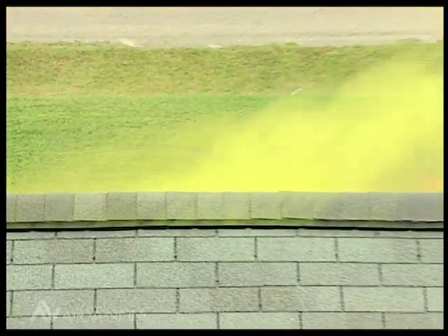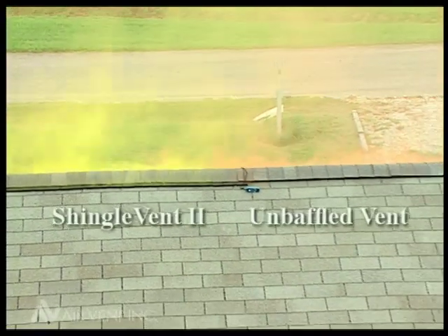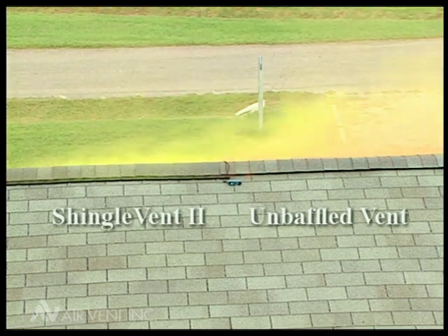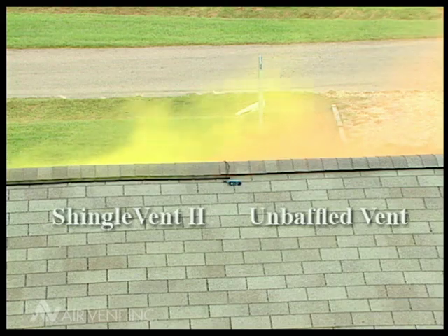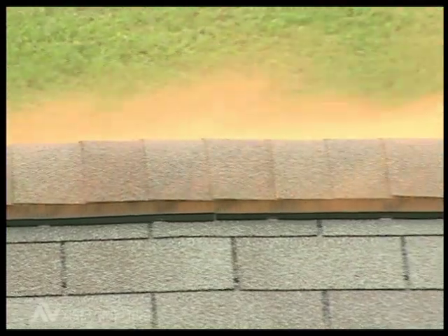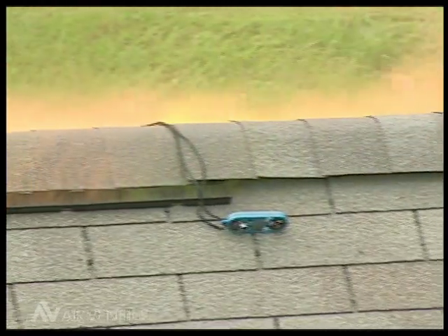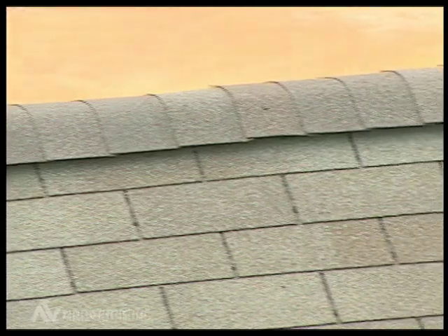During times of higher wind velocities in excess of five miles an hour, you would have the smoke come out much more preferentially with the external baffled ridge vent than with a ridge vent that did not have the external baffle. With the external baffle, it's very easy to see that smoke comes out of both sides of the ridge vent under all wind conditions and it operates as planned, as opposed to without the external baffle, where smoke typically only comes out of one side.